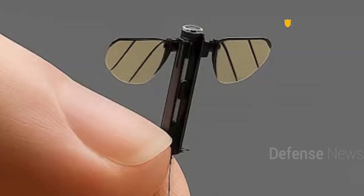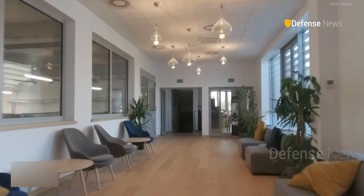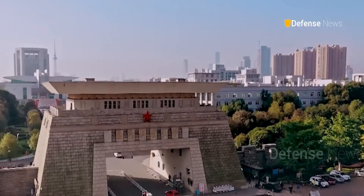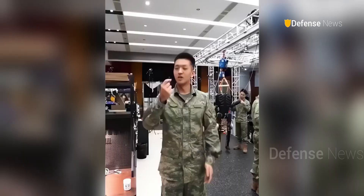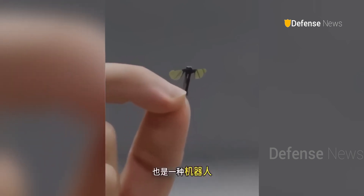China's National University of Defense Technology, known as NuDT, on June 20, 2025 unveiled a mosquito-sized military micro-drone designed for covert surveillance and espionage.